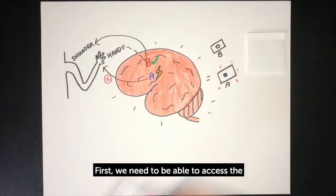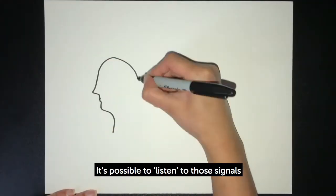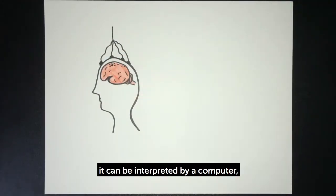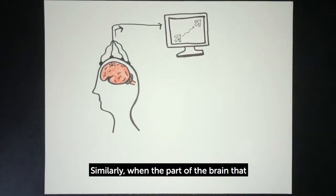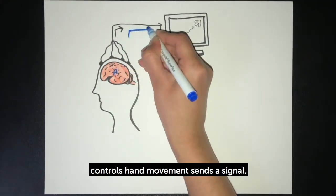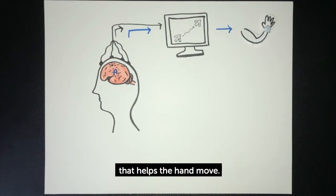First, we need to be able to access the signals the brain sends during movement. It's possible to listen to those signals with advanced electrical sensors. When a signal is detected, it can be interpreted by a computer, which can then convert it into a command, such as moving a cursor. Similarly, when the part of the brain that controls hand movement sends a signal, the computer can record that signal and send a command to a device that helps the hand move.